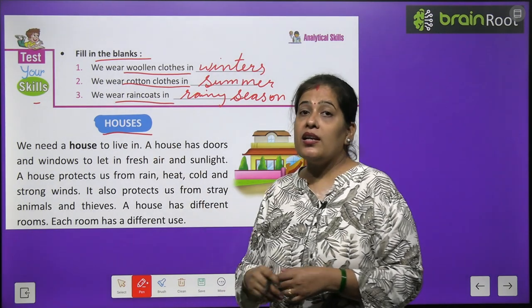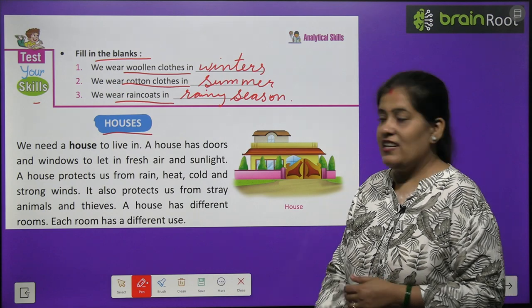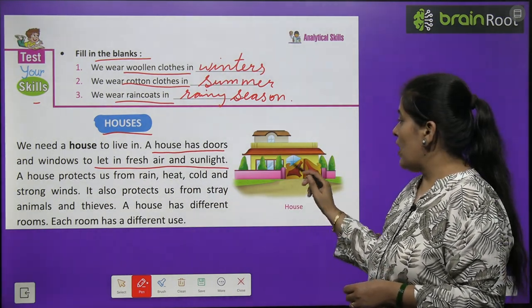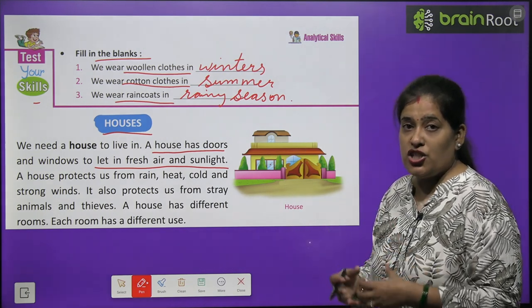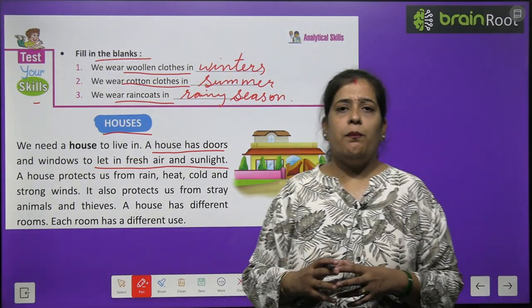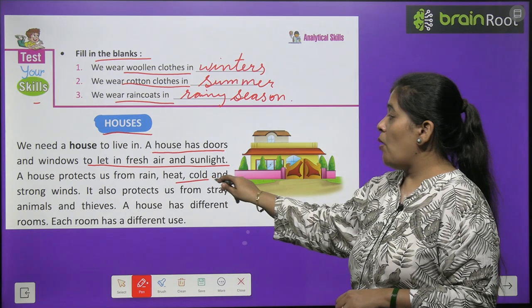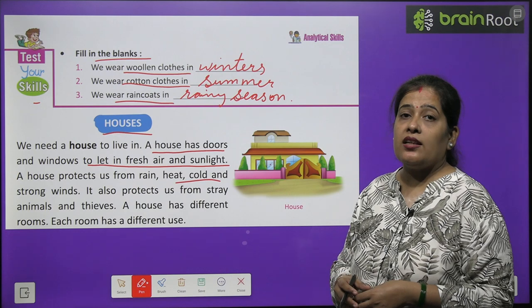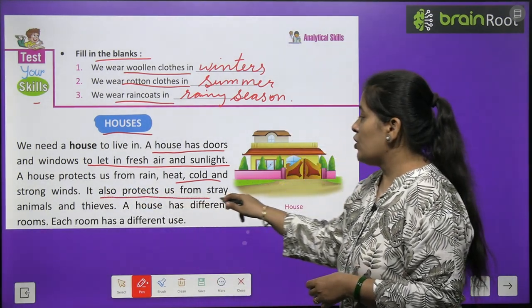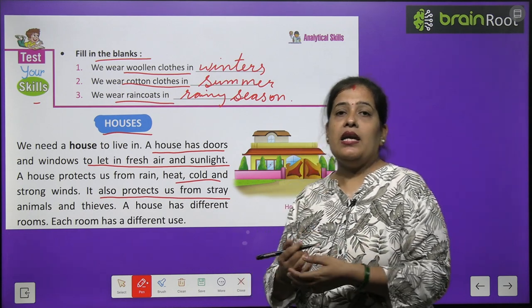Now we will learn about houses. We need a house to live in. A house has doors and windows to let in fresh air and sunlight. If you keep windows and doors closed, there will be darkness and no fresh air inside. A house protects us from rain, heat, cold and strong wind. It also protects us from stray animals and thieves.